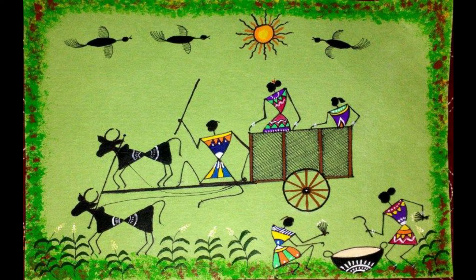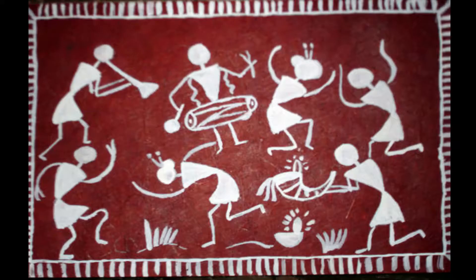They saw the wall paintings. There were numerous circles, triangles, and squares used in different patterns. Mikhail was curious to know about these paintings and asked Vishwas, 'What do these geometrical shapes denote? Is there any meaning to these shapes?' Vishwas said, 'These shapes come from the tribe's observation of nature. The circle denotes the sun and the moon. The triangle, seen in abundance, is inspired by mountains and trees. The square denotes a piece of land.'